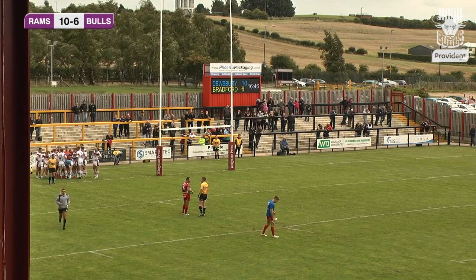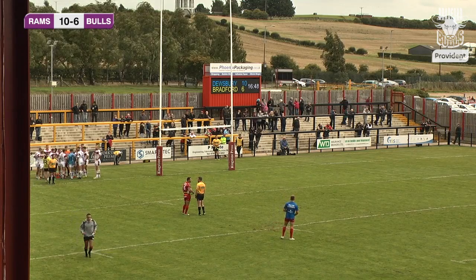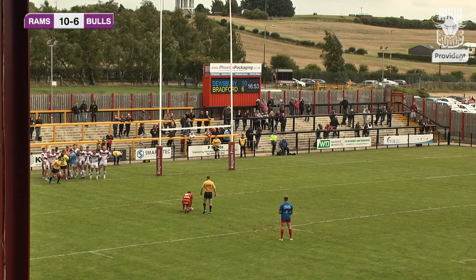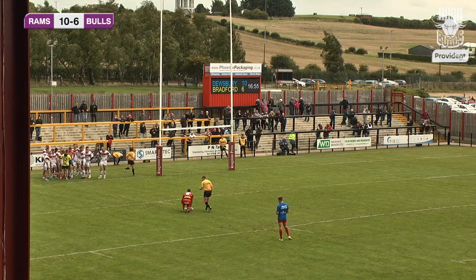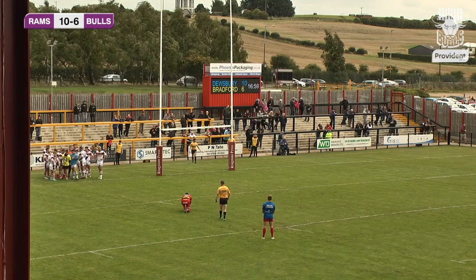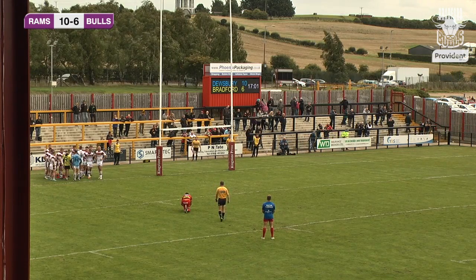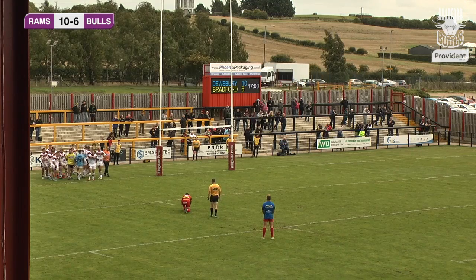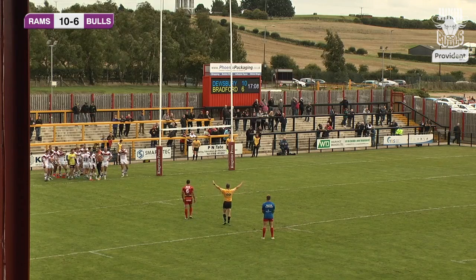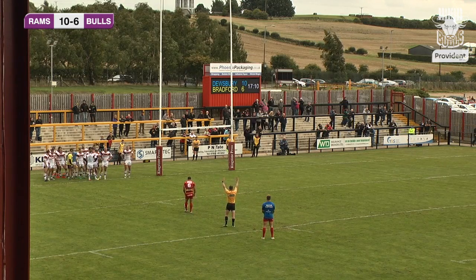Just short of 17 minutes gone and Dewsbury are in the lead for the first time this afternoon. Paul Sykes sits the ball down — he certainly likes to take his time before he kicks. The referee's not stopped the clock, and I think he's just telling Paul Sykes to come on and get on with it — we've got a game to play, we're not here all afternoon.